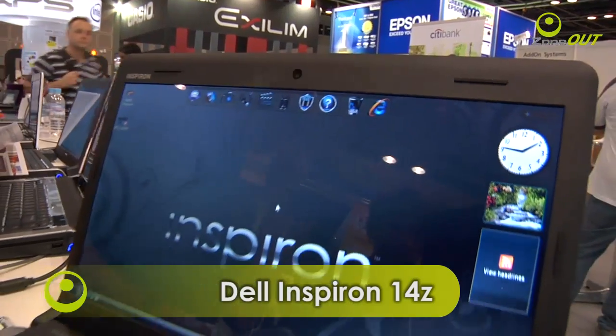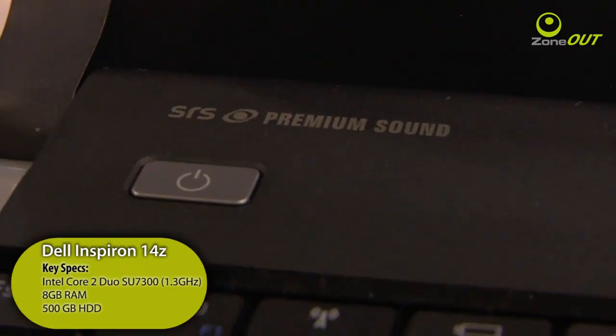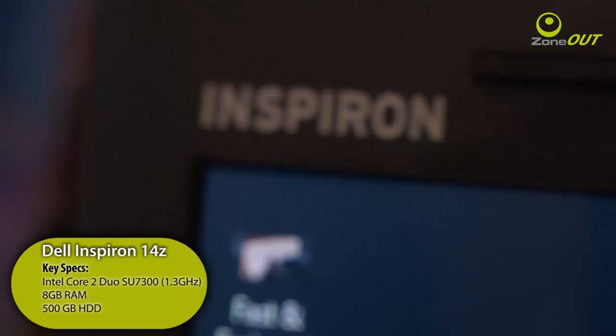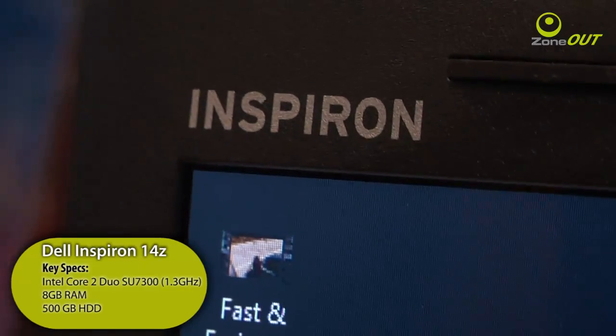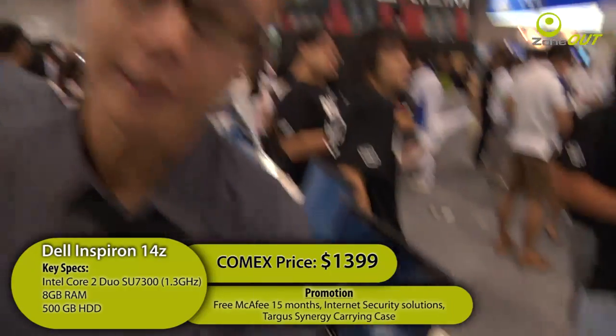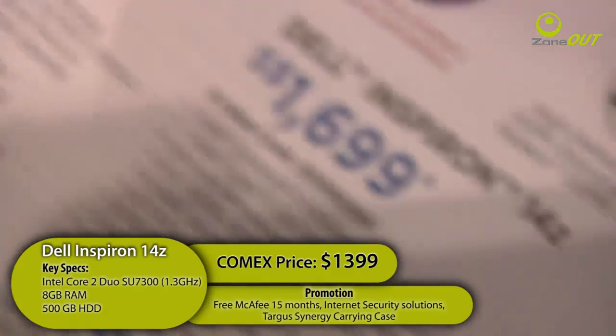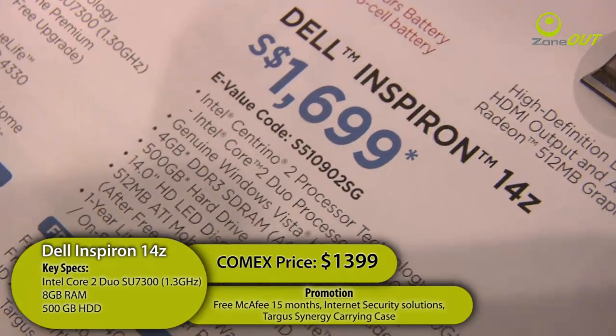It doesn't get any fresher than this — the Dell Inspiron 14Z is making its debut right here at COMEX today. If you're looking for a 14-inch laptop, this is one you should consider, given its 2kg weight factor. The Inspiron 14Z is powered by Intel's CULV SU7300 processor, packs a 6-cell battery, and weighs just 2kg. The Dell Inspiron 14Z is currently going for $1,399, and its alternative configuration is going for $1,699. On top of that, if you purchase the Dell Inspiron 14Z, you also get a Target Synergy carrying case.